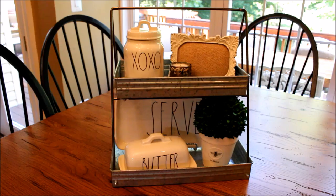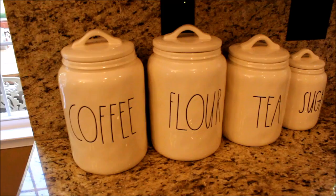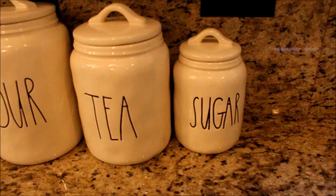Ray Dunn has pretty much taken over my countertops and my kitchen. Here next to my sink, I have the full canister set that I found all in one trip at HomeGoods, which I know is not easy to find now.